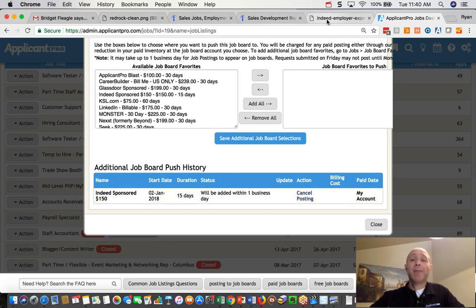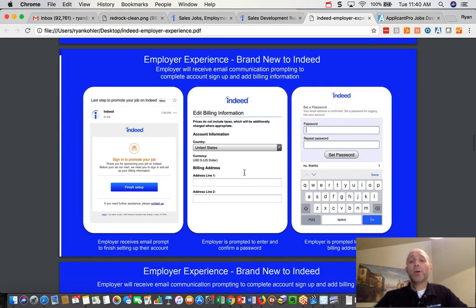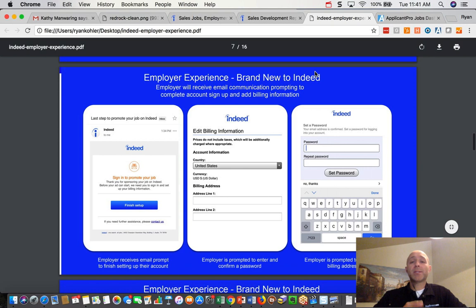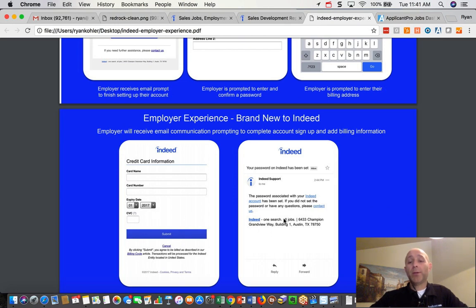Let me show you what the options look like after that. Indeed provided us a slide deck showing three different types of employer experiences. Number one: if you're brand new to Indeed, you've never worked with them and don't have an account. Number two: if you already have an Indeed account but don't have billing set up. Number three: you have an Indeed account and billing is already set up. Once you've posted and sponsored the job, Indeed will send you an email — watch for it in your inbox and make sure it doesn't go to spam. You'll click a link that says "Sign in to promote your job, finish your setup," put in your billing address, create a password, and plug in your credit card number.